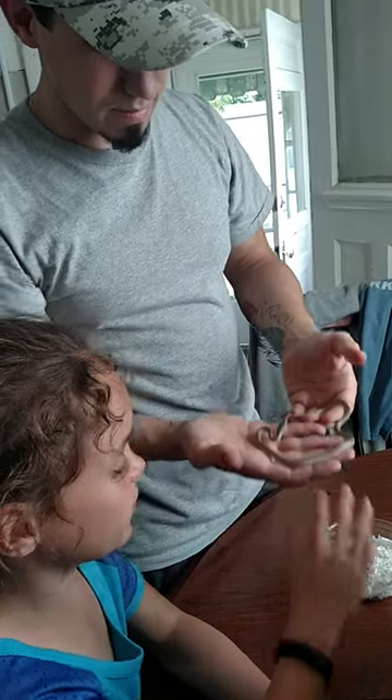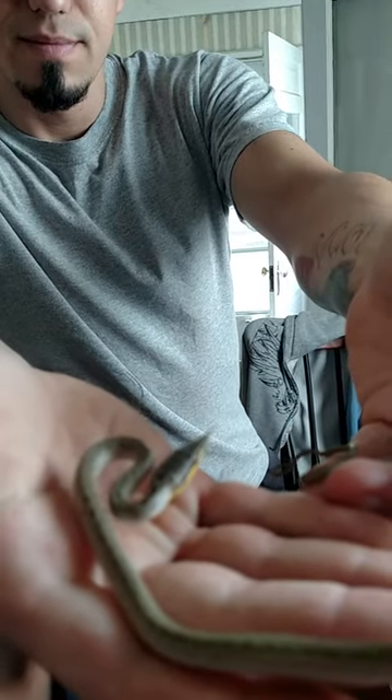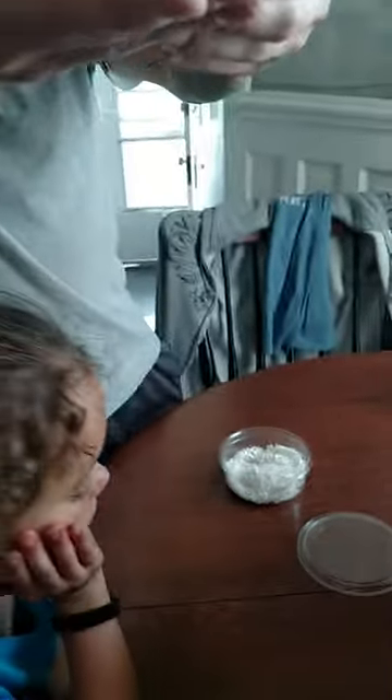I'm holding it. It's super tiny. It really is.